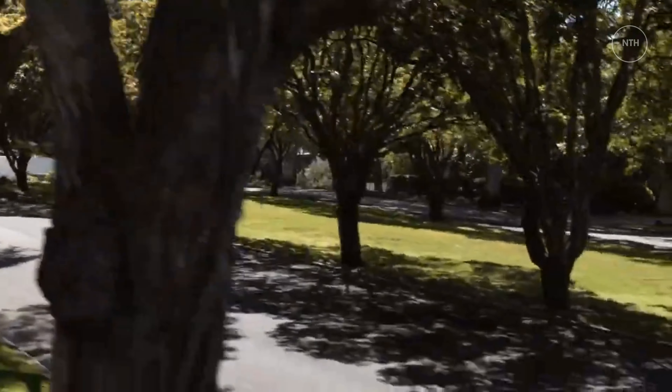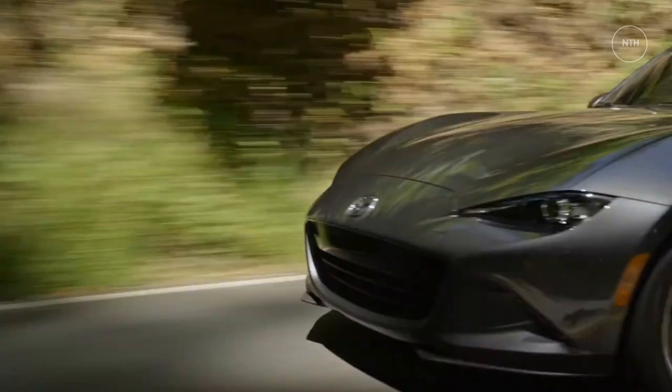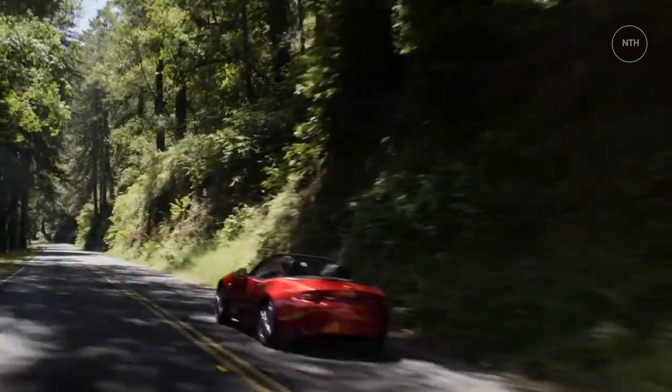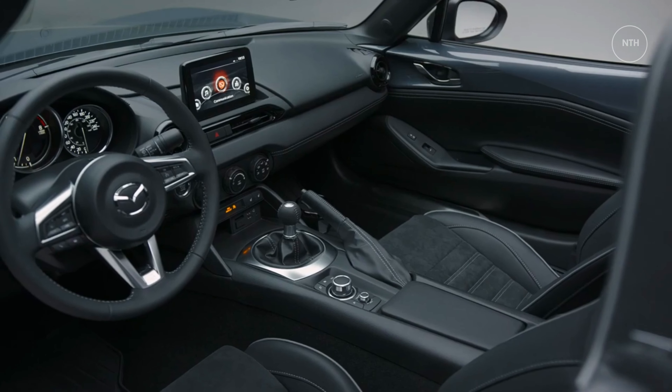Mazda has incorporated a new feature called Kinematic Posture Control that is said to sharpen handling by applying small amounts of brake pressure on the inner rear wheel during cornering. Mazda says this reduces body roll and improves stability. Platinum Quartz Metallic is a new color choice this year, as is the richly colored Terracotta Nappa leather upholstery, which is available only on the Grand Touring trim.